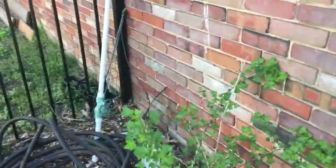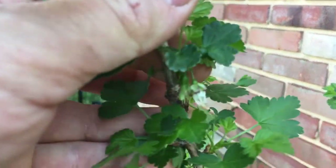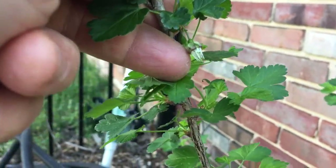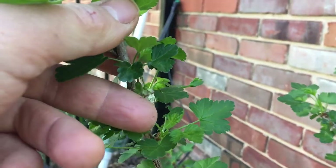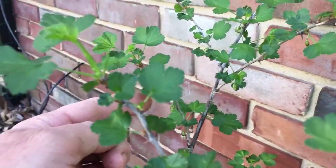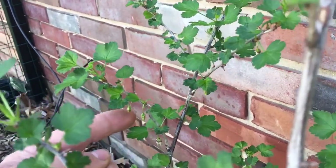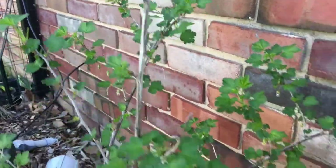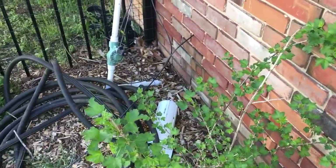This plant here is a gooseberry. You can see right at the tip of my finger there is a flower — they're rather nondescript. There are several of them on here, so hopefully I'll get some fruit off of that.